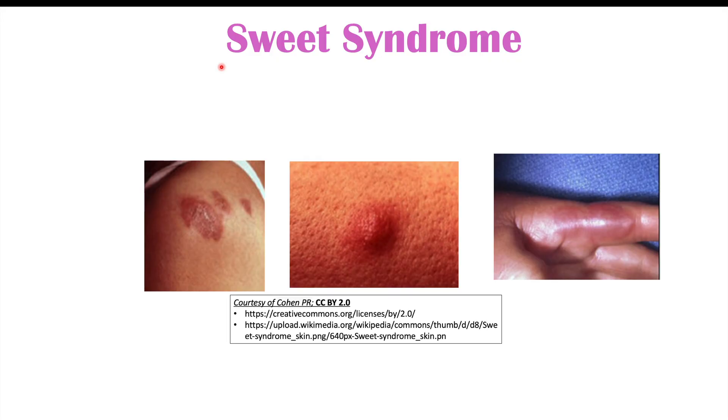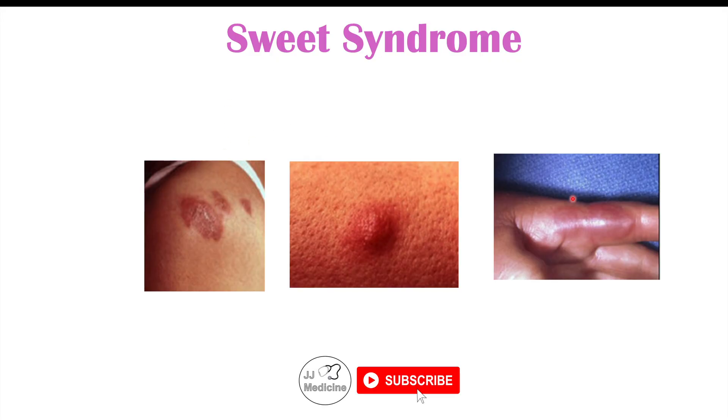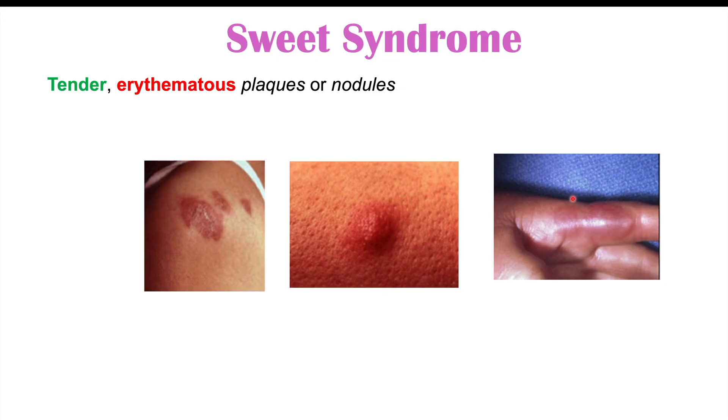Now let's discuss four different skin findings that can go unnoticed in patients with colon cancer. These are rare, but they can happen in some patients. One of them is what we call Sweet syndrome. Sweet syndrome can cause skin lesions that are tender — meaning painful — erythematous, meaning reddened in appearance, and present as plaques, which are raised skin lesions greater than 10 millimeters in diameter. Nodules can also occur, which are something that forms under the skin.